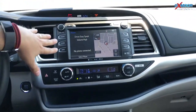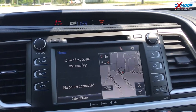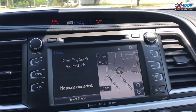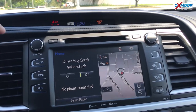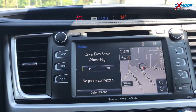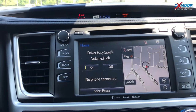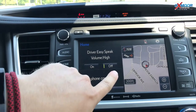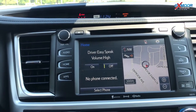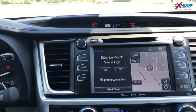Looking at the radio head unit, you've got a navigation system so you can get to wherever you're trying to go. There's also a really cool feature called Driver Easy Speak — you turn that on and all of a sudden you're talking over the speakers in the back, so you can talk to the kids in stereo: 'Pipe down, stop touching your brother.' Really cool features when you're going on a long trip down to Florida or wherever you want to go.